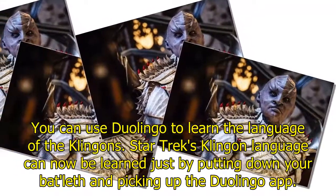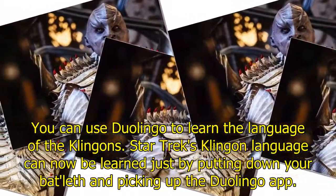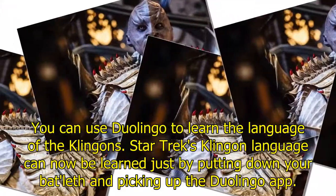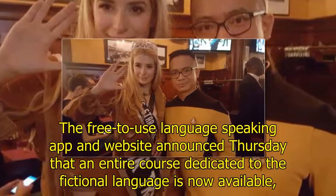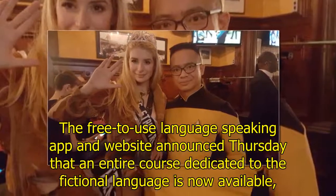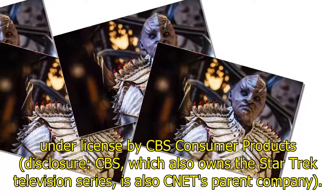You can use Duolingo to learn the language of the Klingons. Star Trek's Klingon language can now be learned just by putting down your bat'leth and picking up the Duolingo app. The free-to-use language learning app and website announced Thursday that an entire course dedicated to the fictional language is now available, under license by CBS Consumer Products.